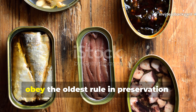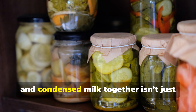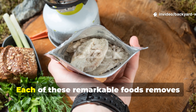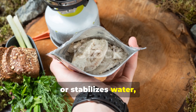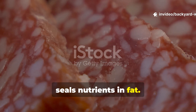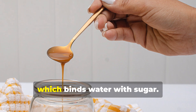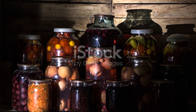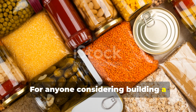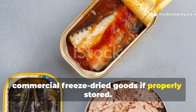These three foods endure because they obey the oldest rule in preservation: control water, fat and air. What ties pemmican, hardtack and condensed milk together isn't just history — it's chemistry. Each of these remarkable foods removes or stabilizes water, isolates oxygen and blocks microbial growth. Pemmican seals nutrients in fat; hardtack locks out moisture through total dryness; and condensed milk binds water with sugar. These principles are as effective now as they were centuries ago, and can outlast even commercial freeze-dried goods if properly stored.